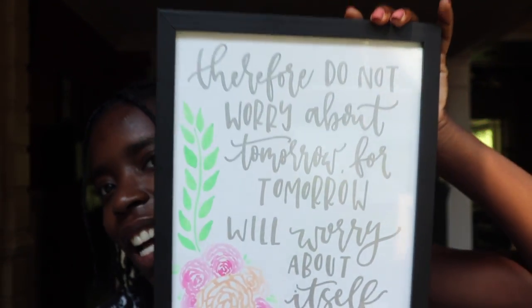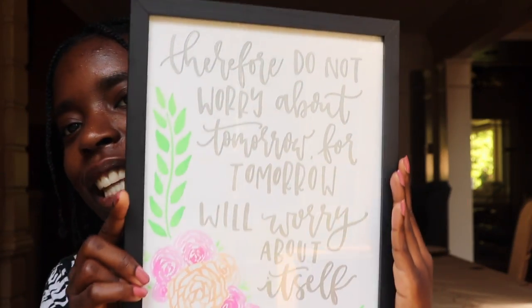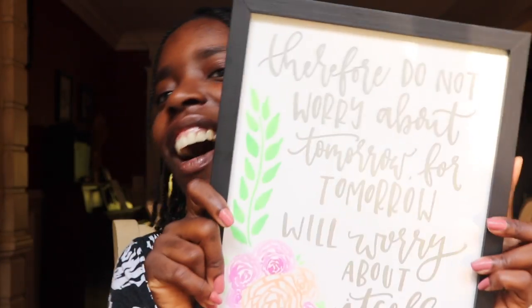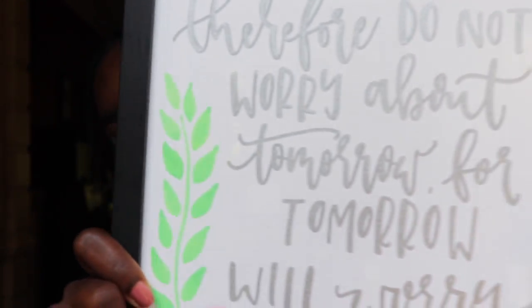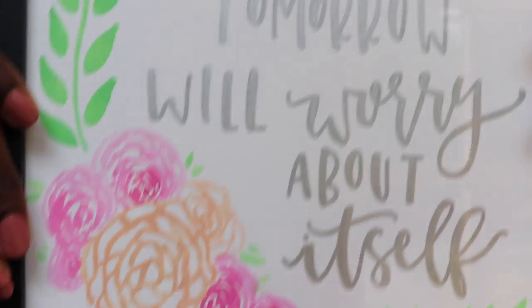I got this as a gift from my friend Lizzie. She made it herself — it's at truth underscore lettering on Instagram. Check her out and buy her stuff. She's super talented and I love her forever. I'll put it up on my wall on the way out of my room, so every day I can see it — it says 'do not worry.' Because I worry a lot. I'm a worrier by profession.